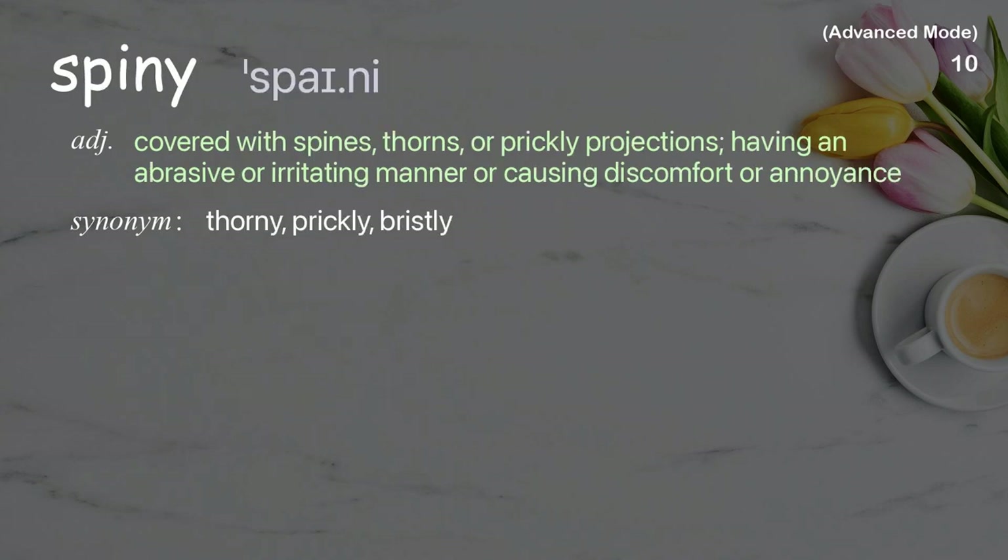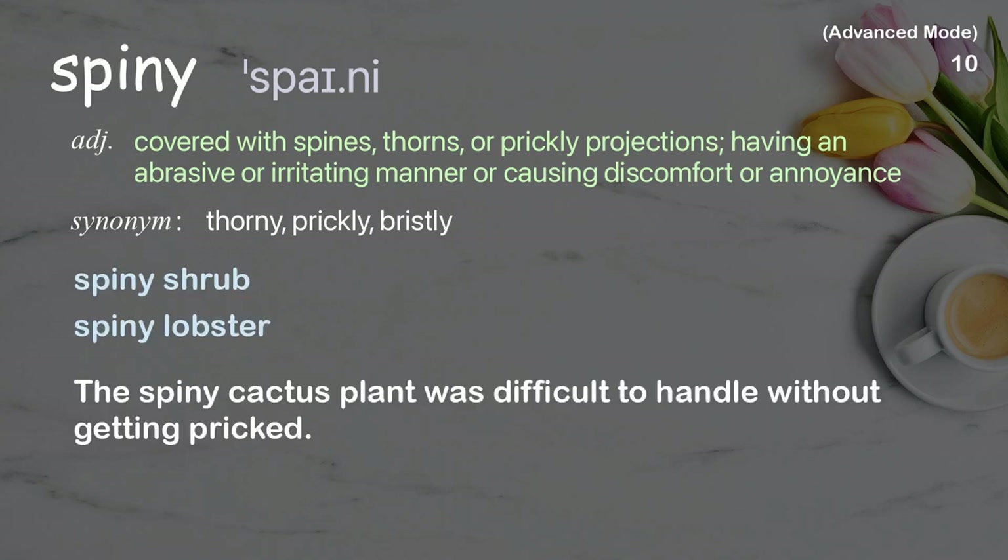Spiny: Covered with spines, thorns, or prickly projections; having an abrasive or irritating manner, or causing discomfort or annoyance. Examples: spiny shrub, spiny lobster. The spiny cactus plant was difficult to handle without getting pricked.